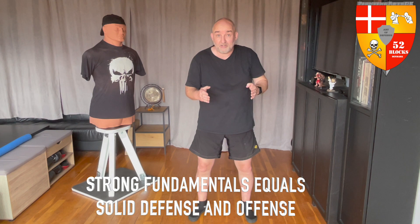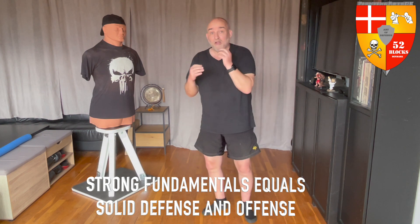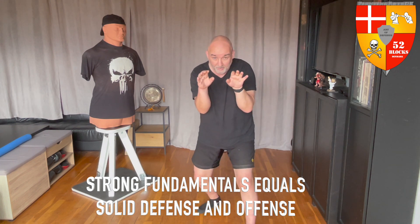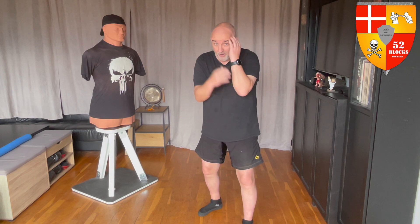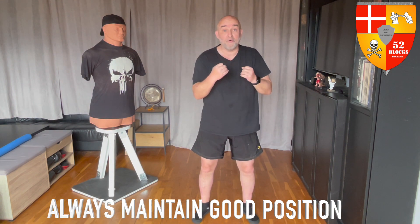Always maintaining good position means having good mechanics, having an awareness of where you're putting your limbs, and always being balanced, always being protected. That's important in all combat arts. Today I just want to focus on keeping the elbows tight at all times, no matter what your style, what your objective, what your goal. Elbows in — this also helps keep your hands up, so it's a good, sound principle. I know this was a short video, but it is, in my opinion, a very important one. Remember this phrase: always maintain good position.